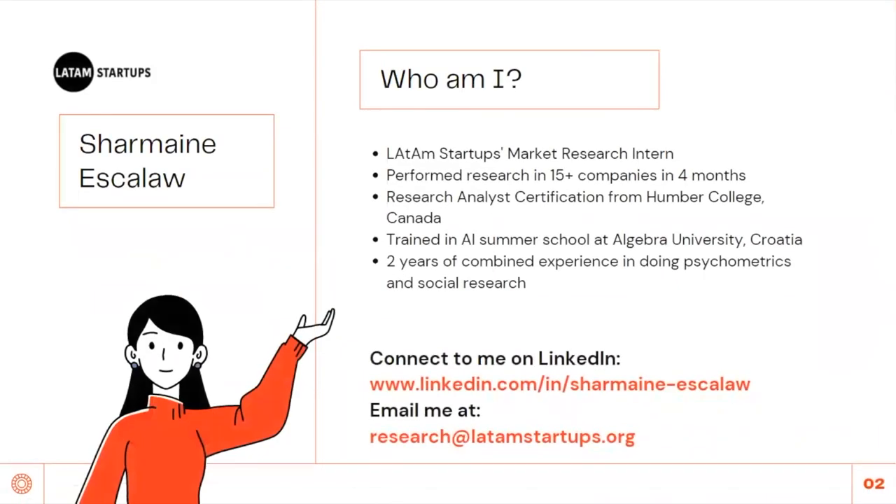Before we dip into the content, who am I? I'm Charmaine Escalau, and I help struggling international companies to identify market size, opportunities, and threats to successfully strategize their market entry. Currently, I am the market research intern for LATAM Startups, performing market studies for more than 15 companies in just four months. I have a post-graduation certificate as a research analyst, training in AI, and two years of combined experience in psychometrics and social research. You may connect with me on LinkedIn and email me at research.latamstartups.org.